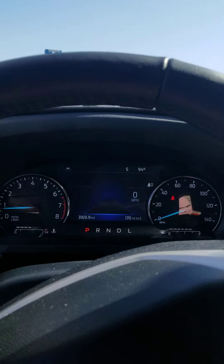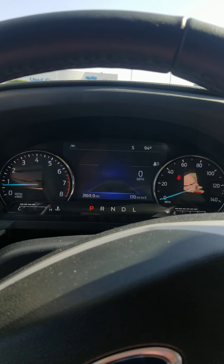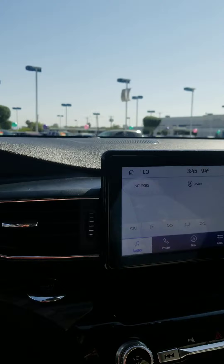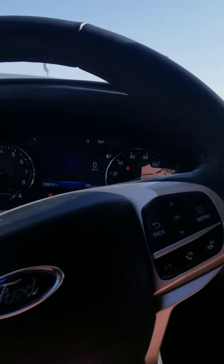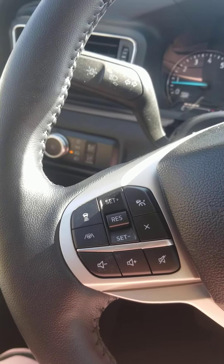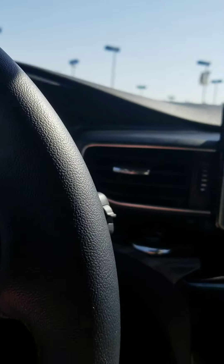It does have a nice display. It is a manual RPM and speedometer, and it does have about an 8-inch screen. There are plenty of features on your steering wheel to control your music and your stereo, and also some safety features as well.